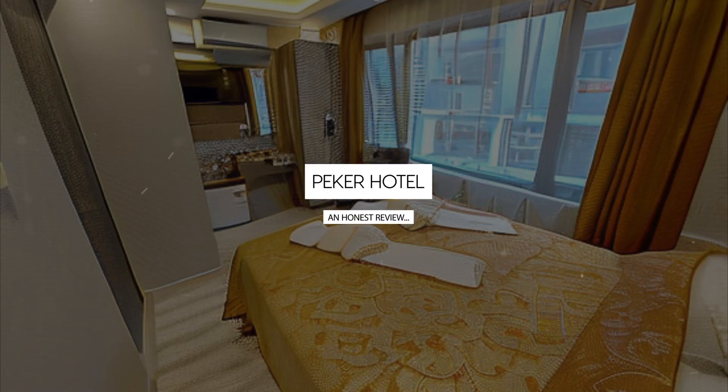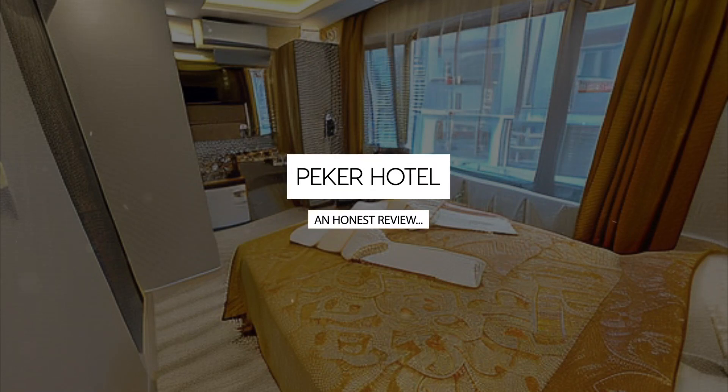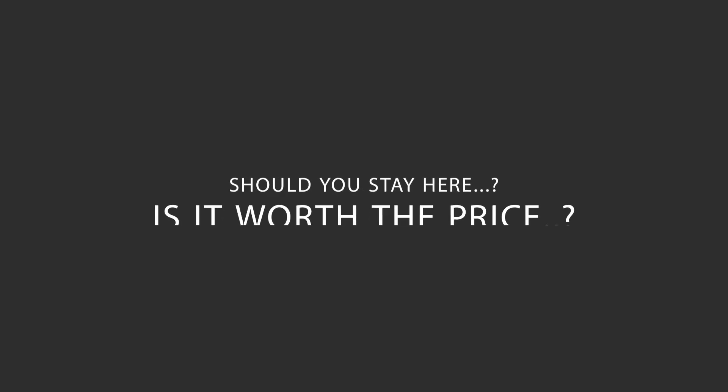Today we're diving deep into a review of Pekker Hotel, located in Fatih, Istanbul. Let's find out if this hotel lives up to its reputation, and if you should stay there.